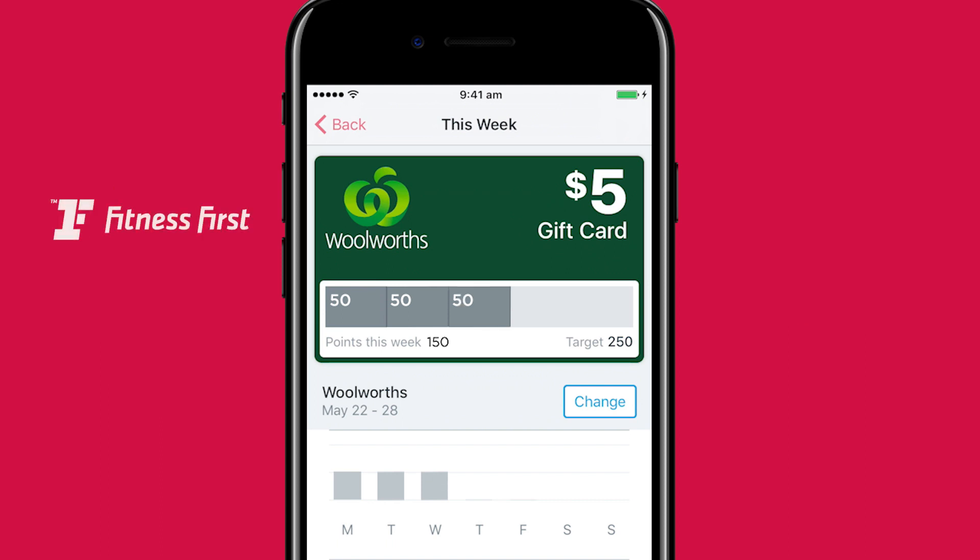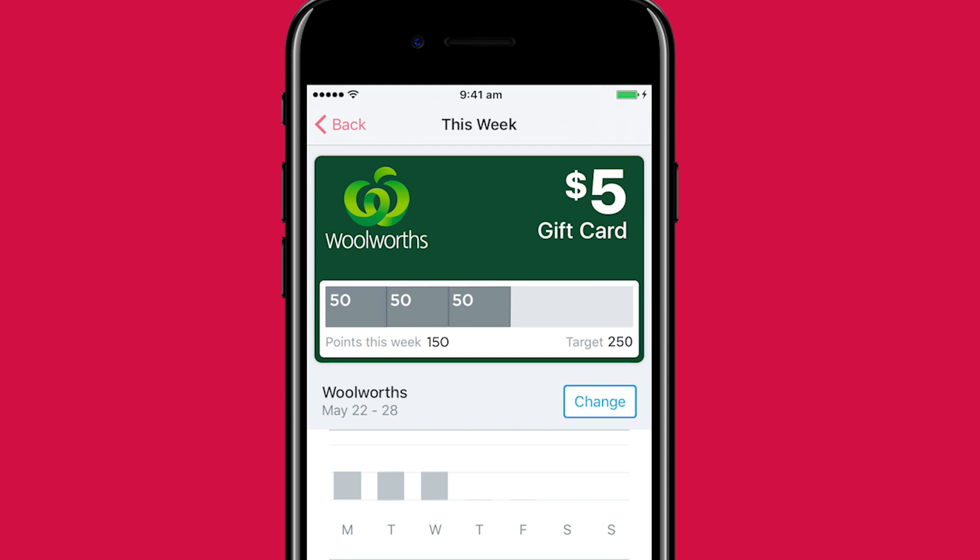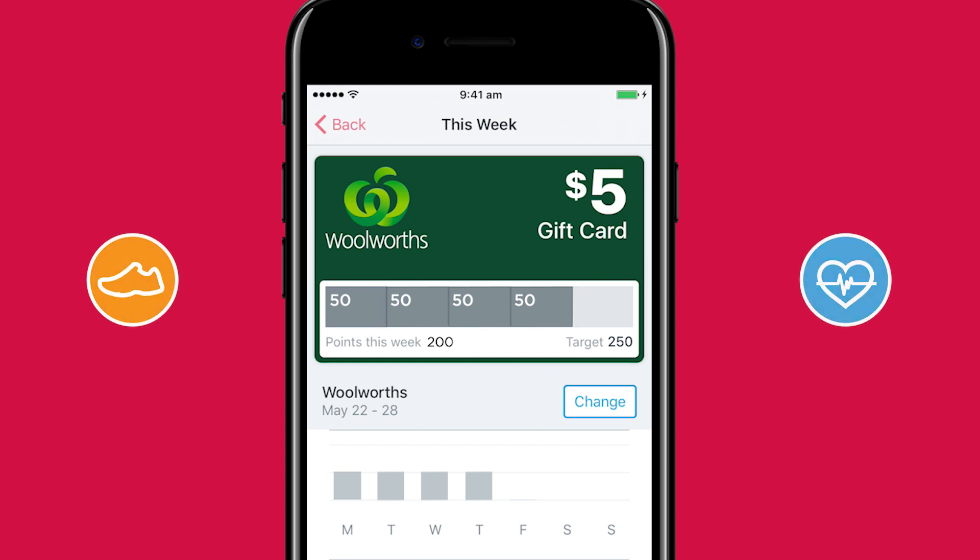Or better yet, attend one of our partner gyms. As your points are synced each night, the more times you hit your weekly target, the more rewards you'll earn. Whether that's meeting daily step targets or exercising at a high heart rate, there are lots of ways to earn daily points.